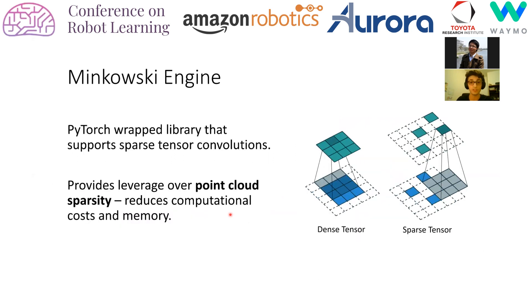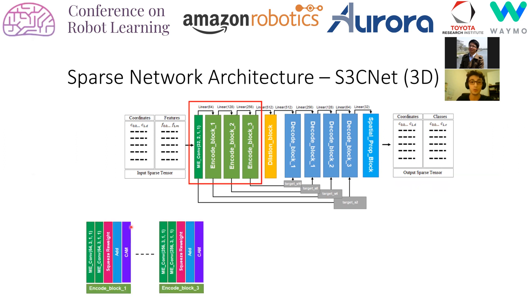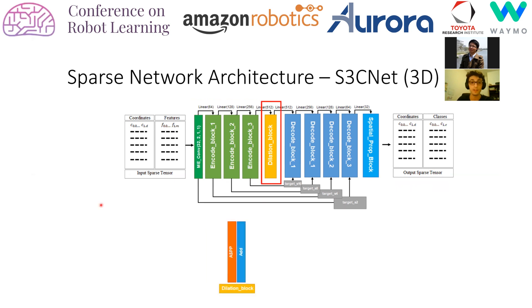To process our sparse tensors, we build our networks using the Minkowski engine, an auto-differentiation library that supports sparse tensor operations. Below is the 3D variant of S3Cnet, built off four primary components. Each encode block contains a sparse version of the squeeze-reweight layer with a residual connection and a context aggregation module, which reduces sensitivity to dropout noise by aggregating local neighborhood information. The dilation block contains an atrous spatial pyramid pooling module which drastically increases the receptive field without the need for much pooling.